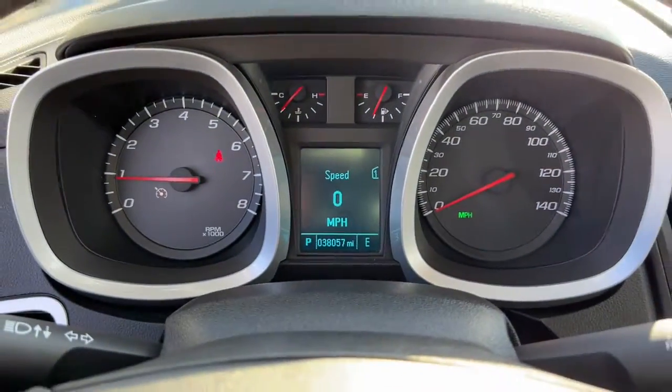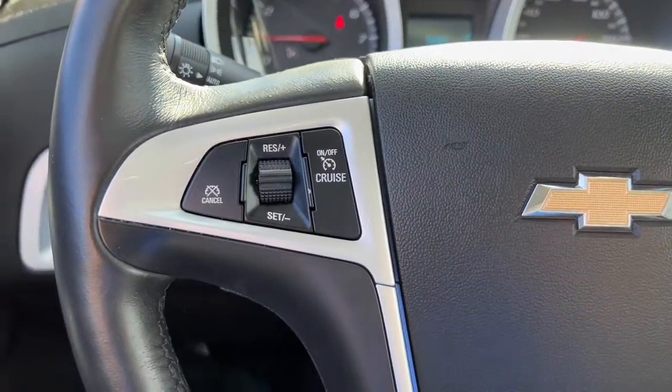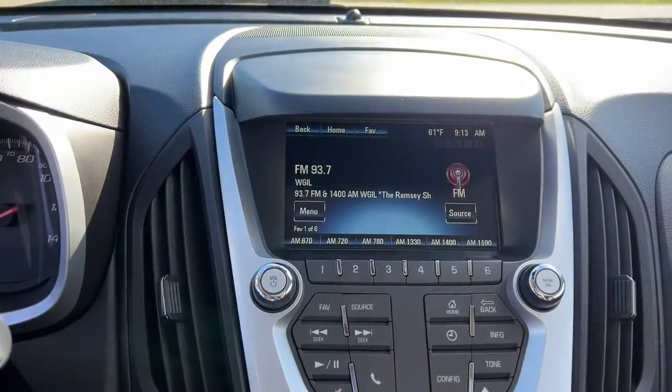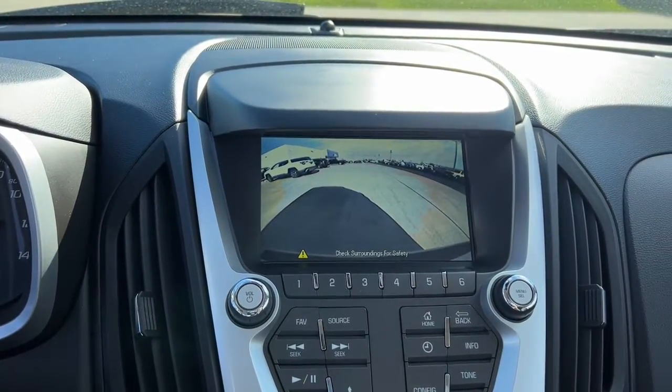These are just some of the great options this vehicle comes with: keyless entry, sun/moonroof, satellite radio, backup camera, remote engine start, electronic stability control, power driver seat, Bluetooth, aluminum wheels, and traction control.